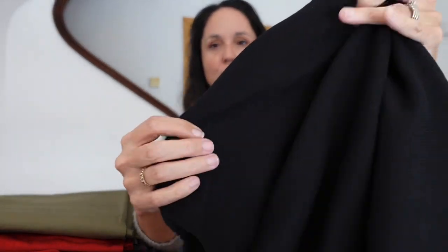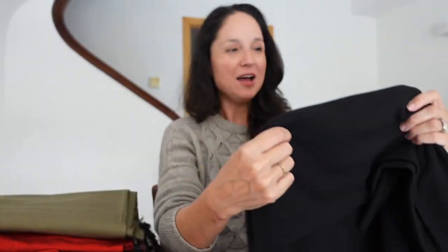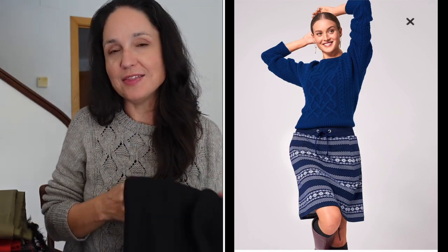So to start off I have this black wool — it's a stretch wool, and of course there's a hair on it; there's a hair on everything in my house. Black stretch wool, really nice, really cozy. Someone was concerned it might be see-through — I don't think when you wear it it'll be see-through. So I've decided for this one to do the Berta easy skirt with the drawstring waist.